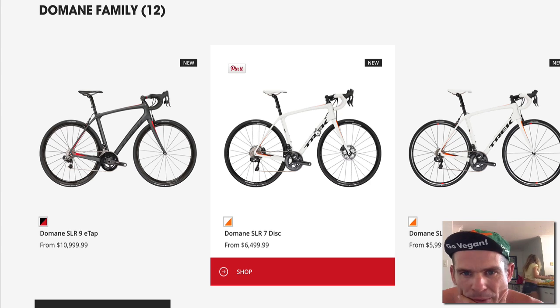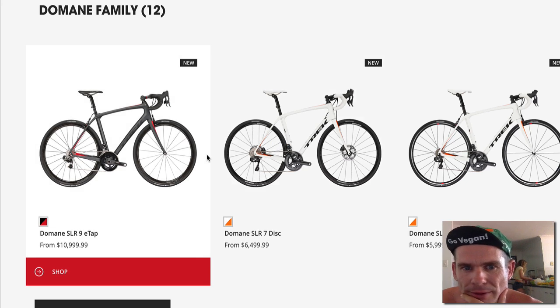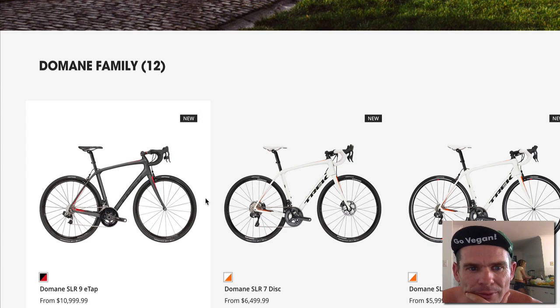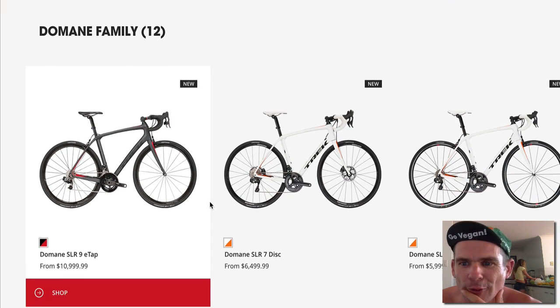Disc or non-disc — if I was going to go with this bike, I'd probably run disc because you can run fatter tires and fenders. So it makes a great all-weather bike if you're in Seattle, Thailand, et cetera. Not cheap, but sell your car or have a vasectomy to skip an extra kid and you'll be able to afford one of these.